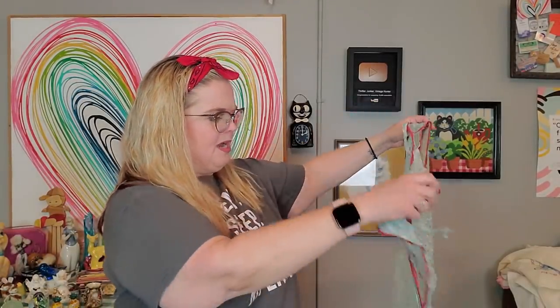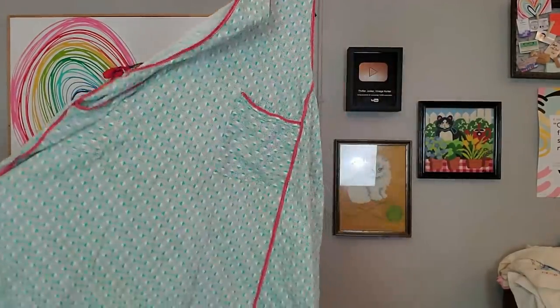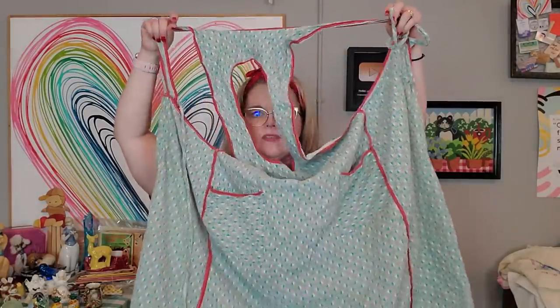We did go to a booth where everything was a dollar. I got several Life magazines from the 50s and 60s — mainly December, October, and I think November — the holiday ones. I also got this apron for a dollar. It's a full apron — you would wear this on your front, it covers your chest and everything. You're messy while you cook.